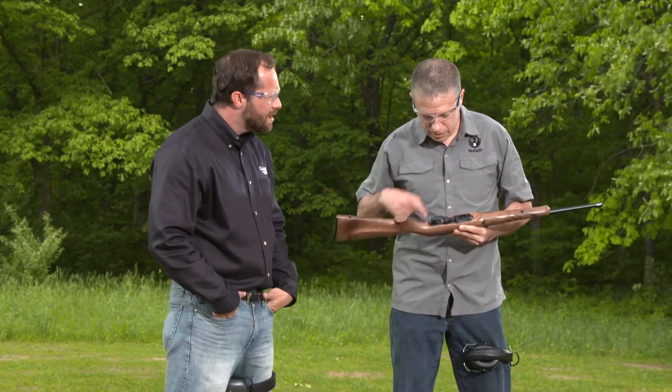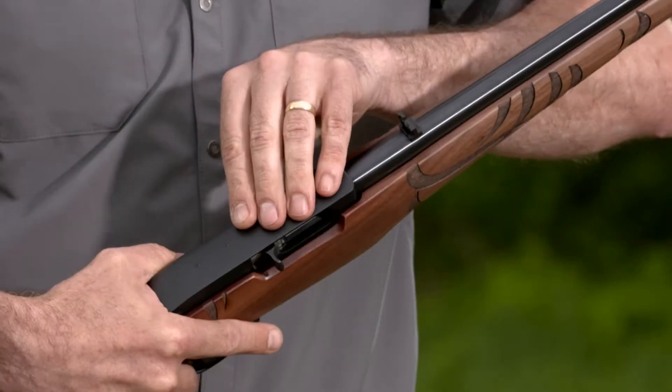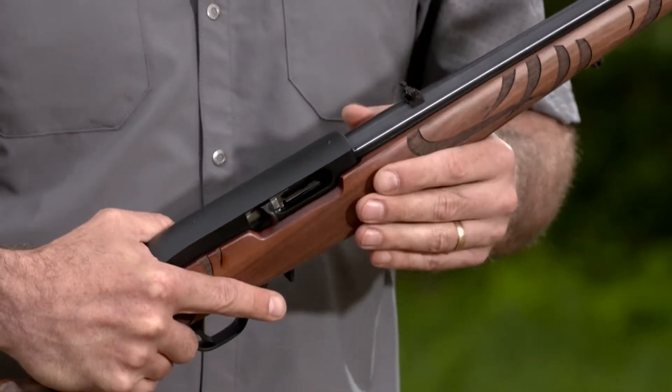How easy is it to replace the barrel on something like this? We loosen these two screws here, take the action out, and then there are two screws that keep the barrel into the receiver. You loosen those, pop it out, put it back in — anybody can do it. It's one of the great features. 10/22s are so customizable and so much fun.